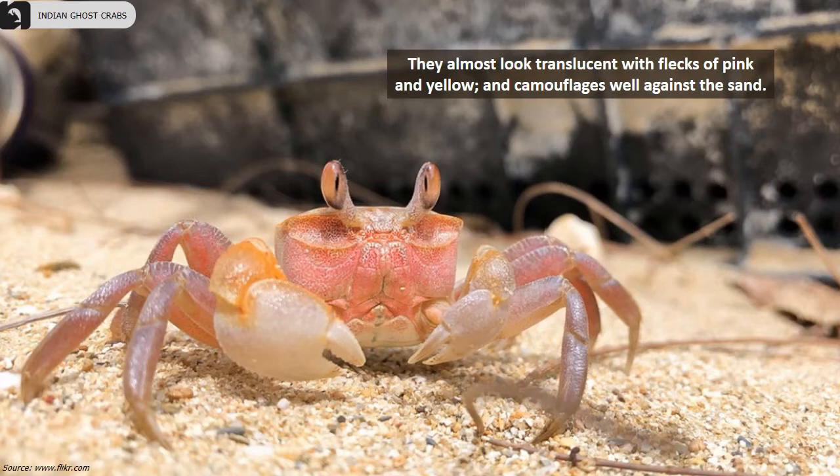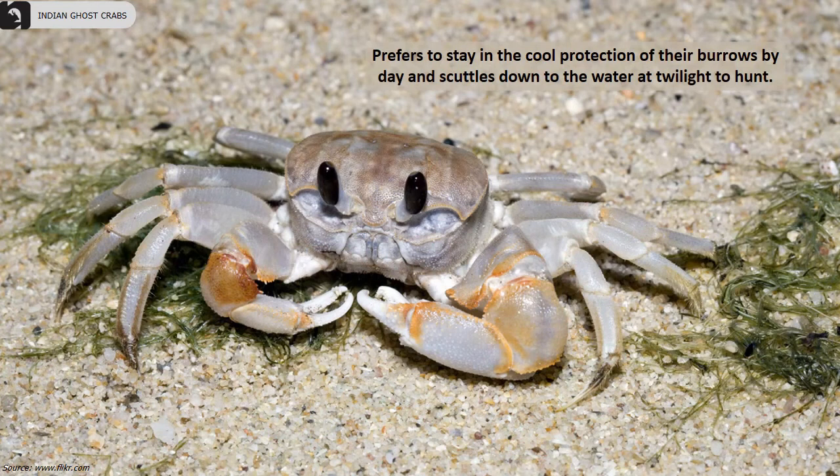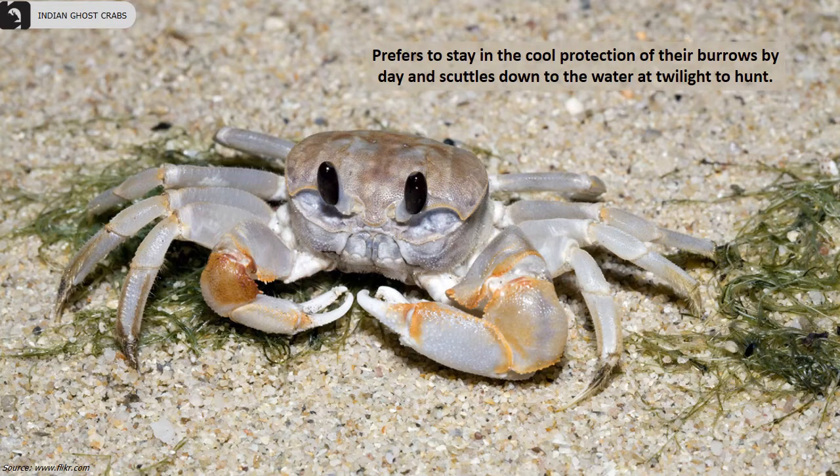They live in deep burrows in the sand that can reach down to the water table. They almost look translucent with flecks of pink and yellow, and camouflage well against the sand. They prefer to stay in the cool protection of the burrows by day and scuttle down to the water at twilight to hunt. Their burrows are built quite high up on the shore, sometimes over 100 meters from the sea and can be over one meter deep.